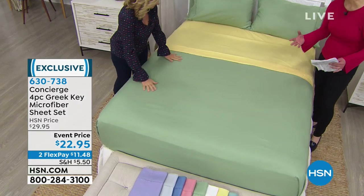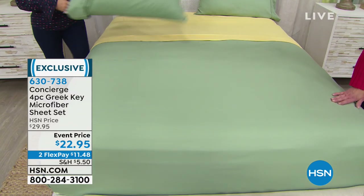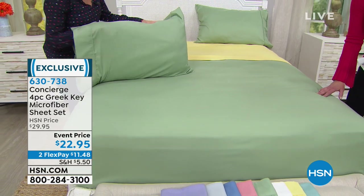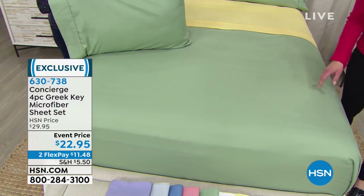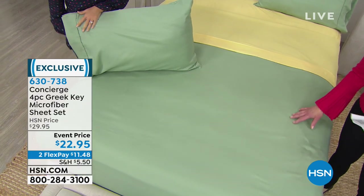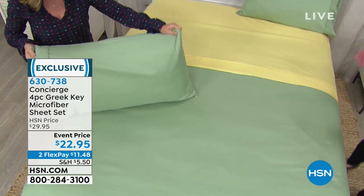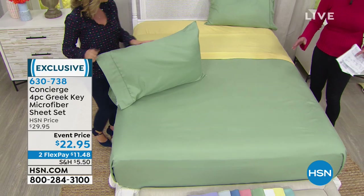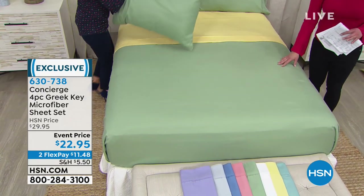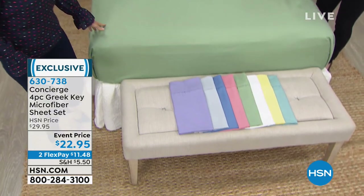We're going to start off with something that really kind of overtook our bedding category here at HSN — this is the famous microfiber. This is a price that might have you blinking your eyes. This would be a today's special if we had more of them. This is not part of our everyday rotation; it's something we did specifically for a very special limited allotment of quantities. Ellen, describe the microfiber story, but let's start with the color choice.